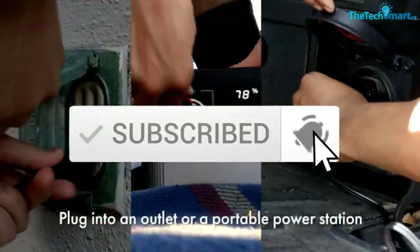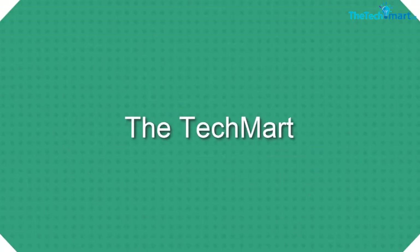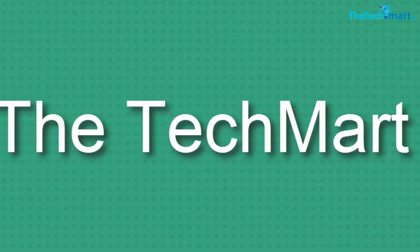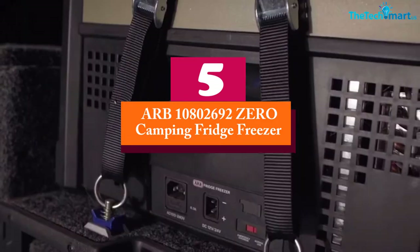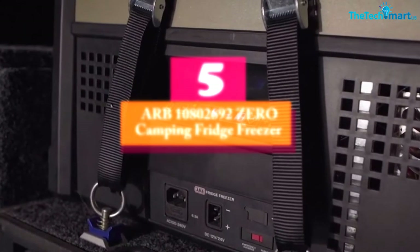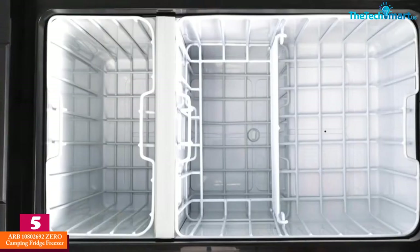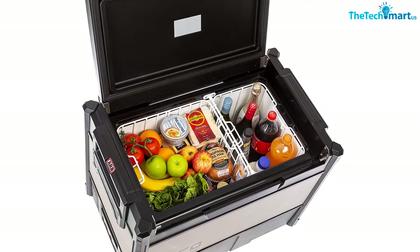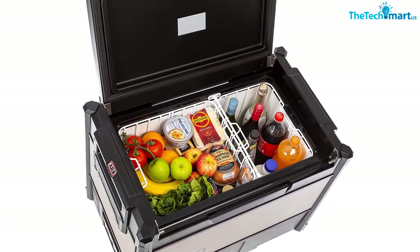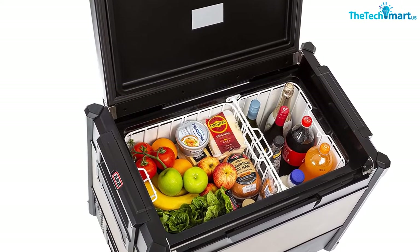Starting at number five, we have the ARB 10800 26920 camping fridge freezer. The ARB camping fridge freezer is one of the most sophisticated and expensive options on the market. This camping fridge is made with top quality materials for durability.